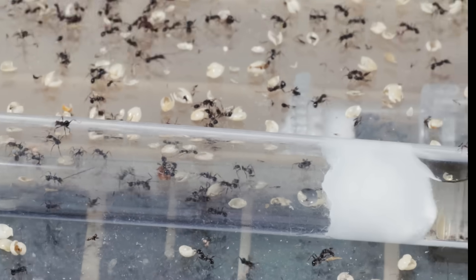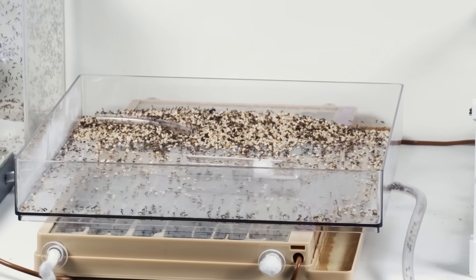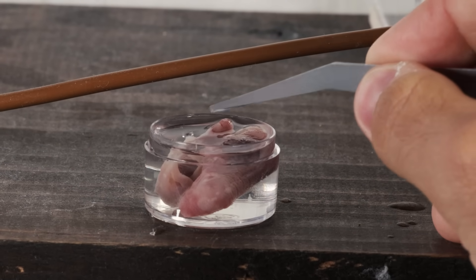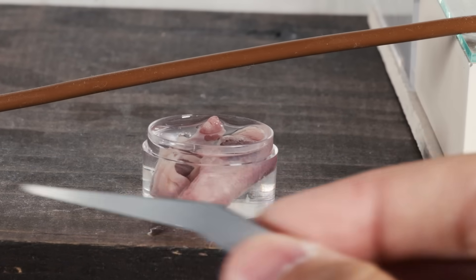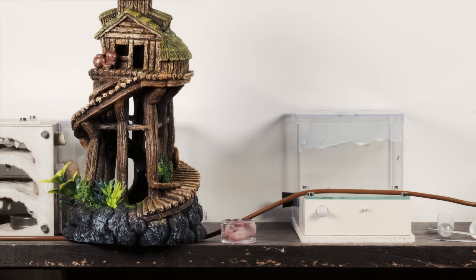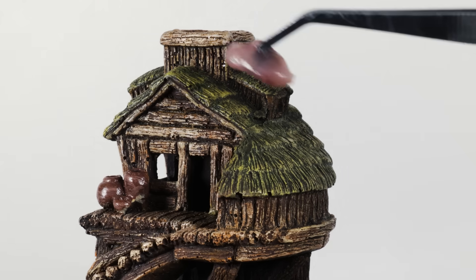Any ants that were left behind received a tube of water, which they later congregated in, and using this opportunity of the ants all being in one space, I dumped them all back into their outworld as well. Around the same time, the mice had completely thawed out, and it would soon be time to feed them to my ant colony. To make this event even more interesting, I picked up this house on stilts — which for this video we'll call the Tall Dining Hall — and I placed both baby mice on top.